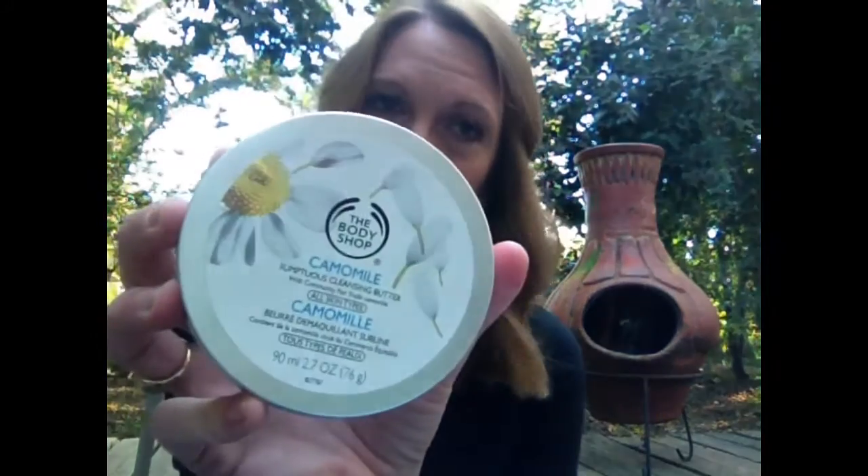I don't use this every day. When I take a shower at night I'll just do my regular cleansing in the shower — I don't use this before I get in the shower. I only use this if for some reason I'm not going to be taking a shower right then, or if there's some reason I just need to take my makeup off first. That's the only time I use this, and that has made it last a little bit longer. So again, this week's Gold Star Worthy Wednesday product is the Chamomile Sumptuous Cleansing Butter from The Body Shop.